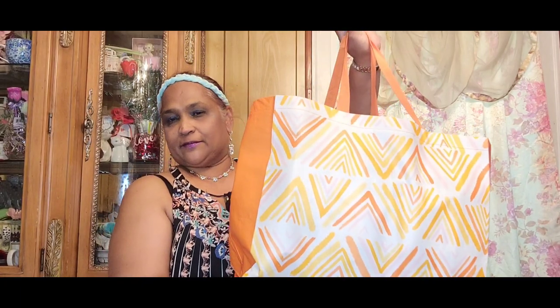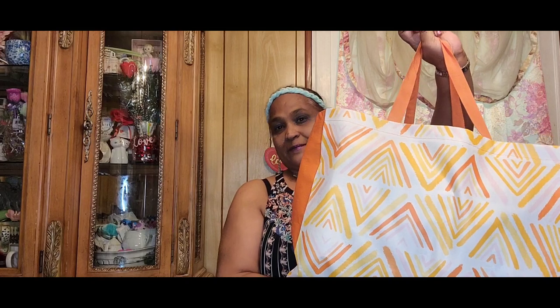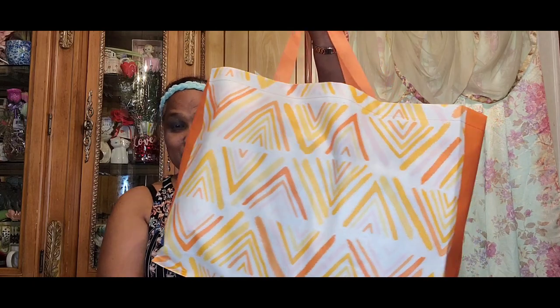Hello everyone, it's Pamela from Pamela's World and I got a video to share with you guys. If you're new, welcome! If you're returning, welcome as well — and new ones, I'd love to have you as a subscriber friend. Here's my new treasure bag, let me show you guys all the treasures.